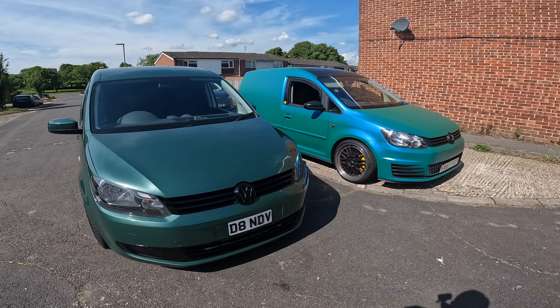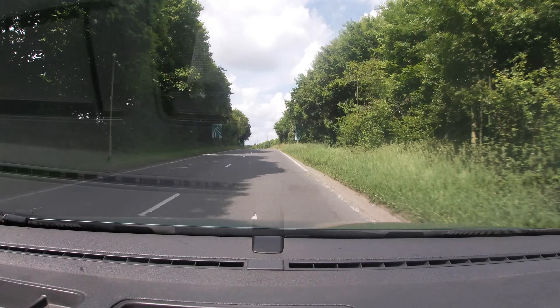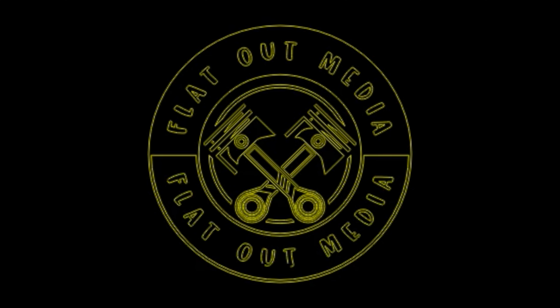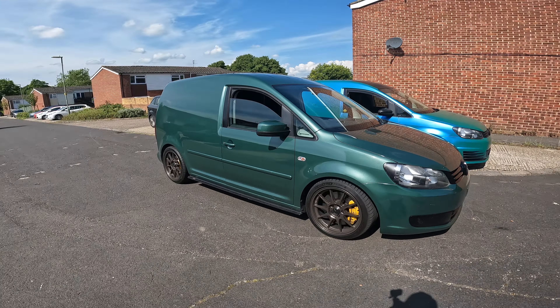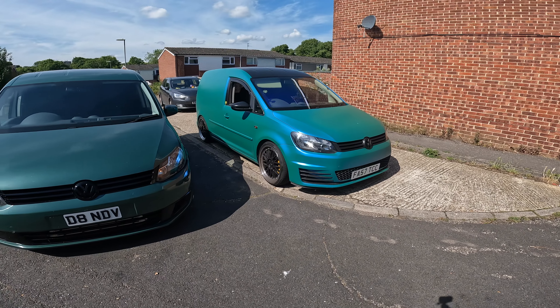Welcome to Flat Out Media - always remember two modes: key out or flat out. Guys, welcome to a very special episode. Today I have my friend Danny Steph down with me, and he's brought a very cool vehicle. Look what it is - it's a second Vamberghini, but this one is a little bit different to that one there.